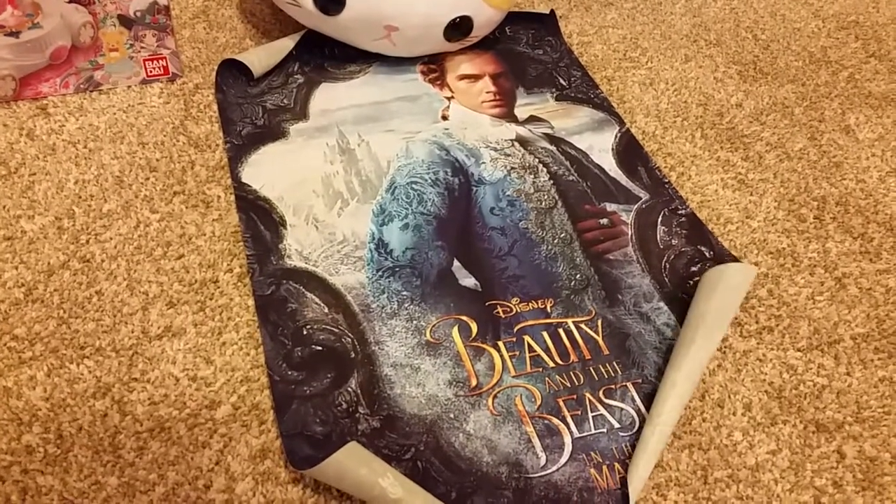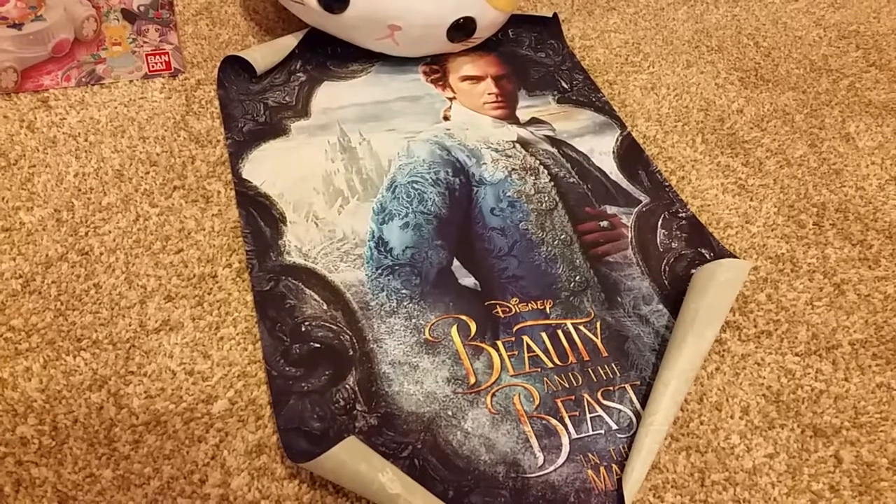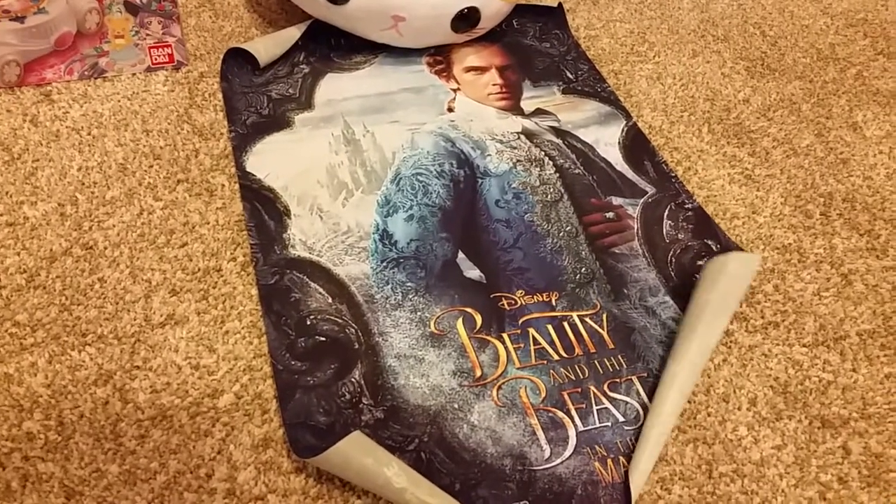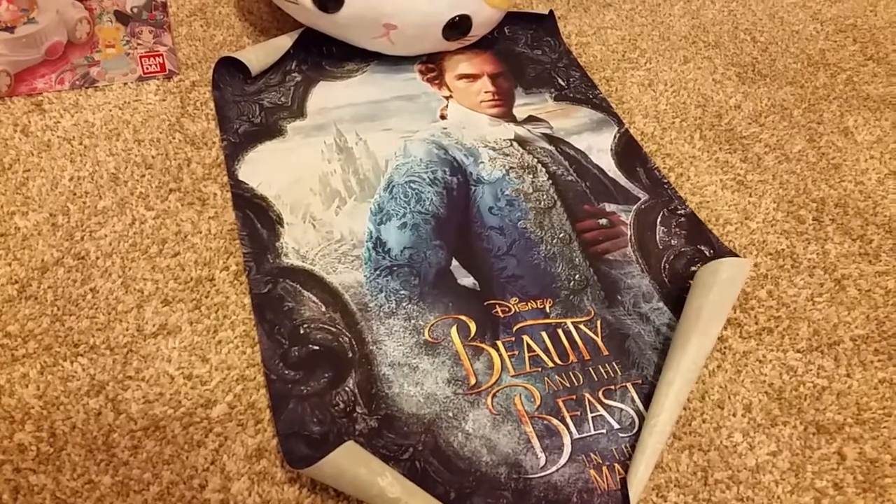This is not anime related, but I got a cloth poster of the prince from the live action of Beauty and the Beast. I thought he was just really cool and I just wanted a poster of him.